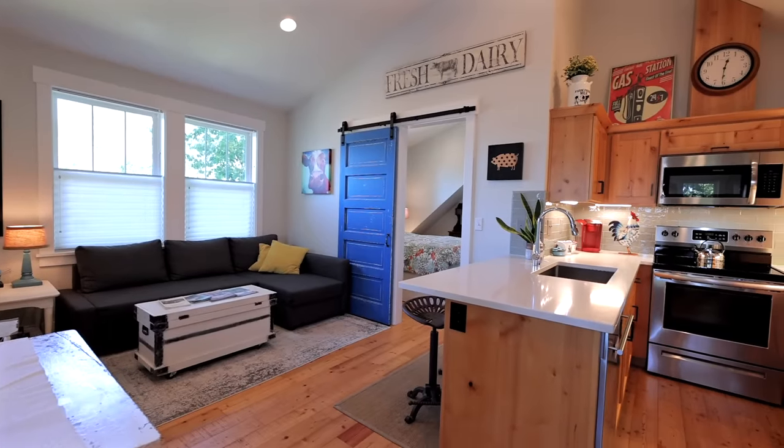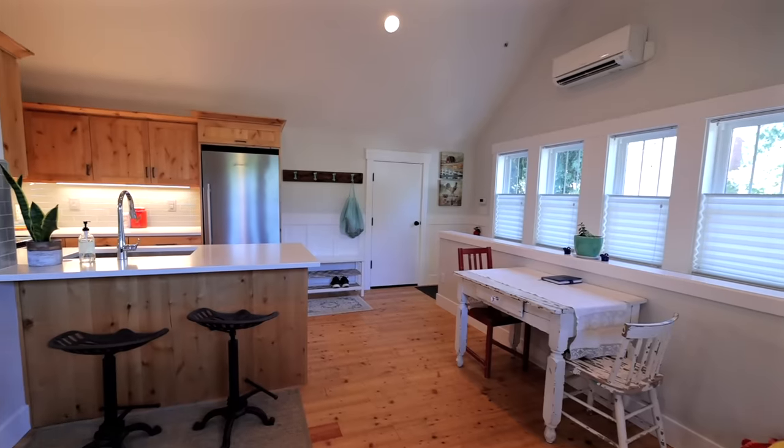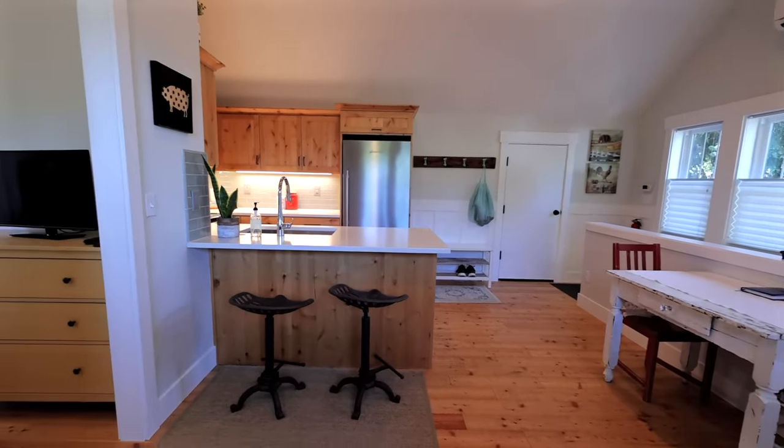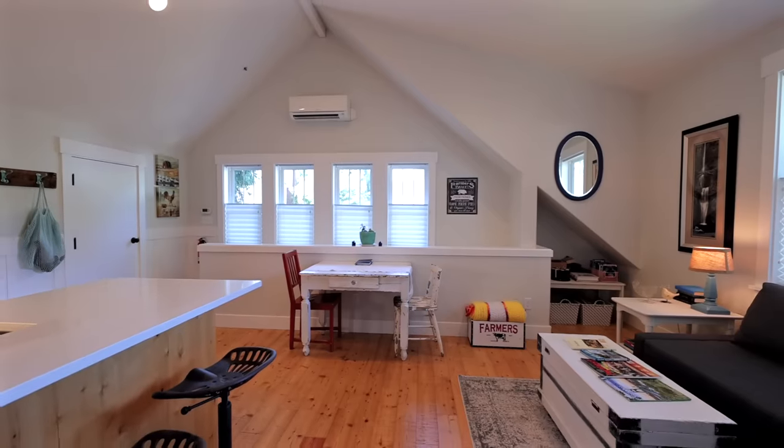So this is the living space. It's cute — it's got a light farmhouse decor thing going on, which fits the look of the farmhouse. And what I really like about it is how open it feels without being a studio space. They're actually separate rooms.